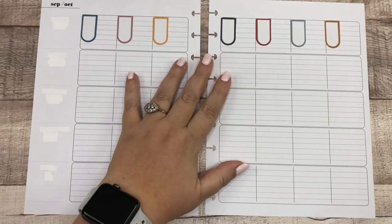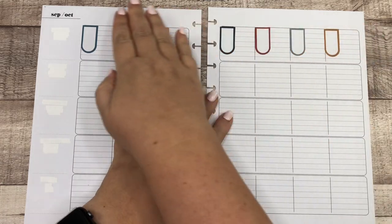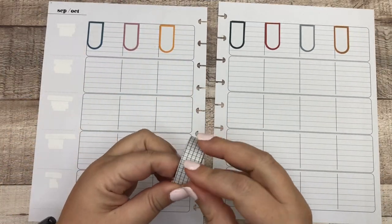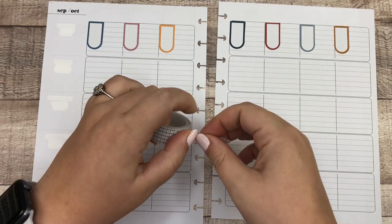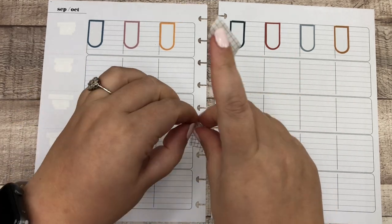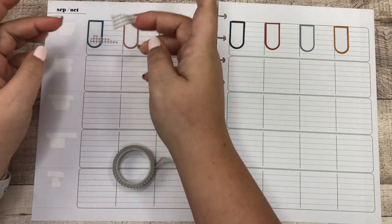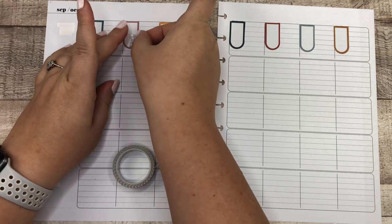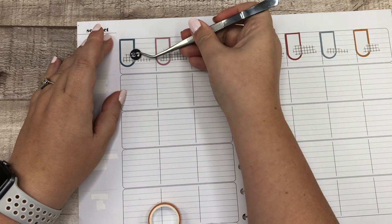So I've laid these stickers down and this is definitely going to leave a lot of open space up here, but I'm just going to go with it — we're going to call it good. And now I'm just going to rip a bunch of washi and rip it horizontally, then throw these down.